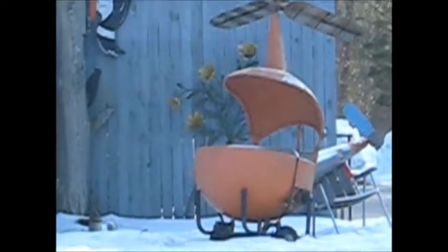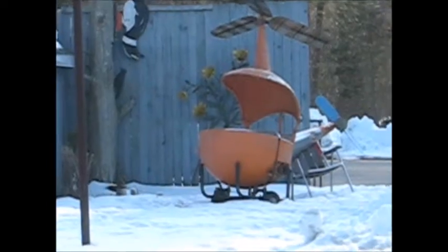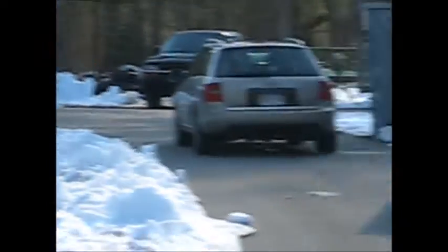Here's the pineapple. I want to make sure that I get this helicopter in here too, because I missed the helicopter. Here's a different angle.